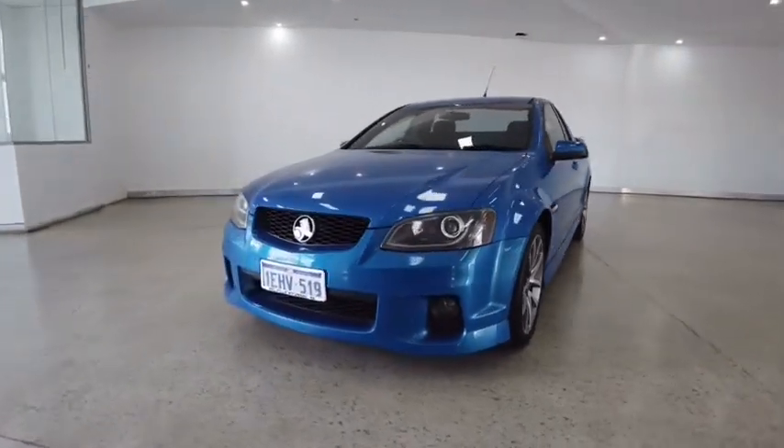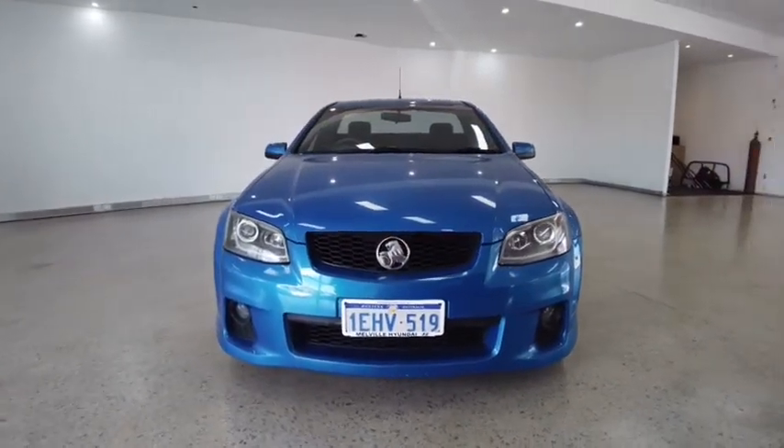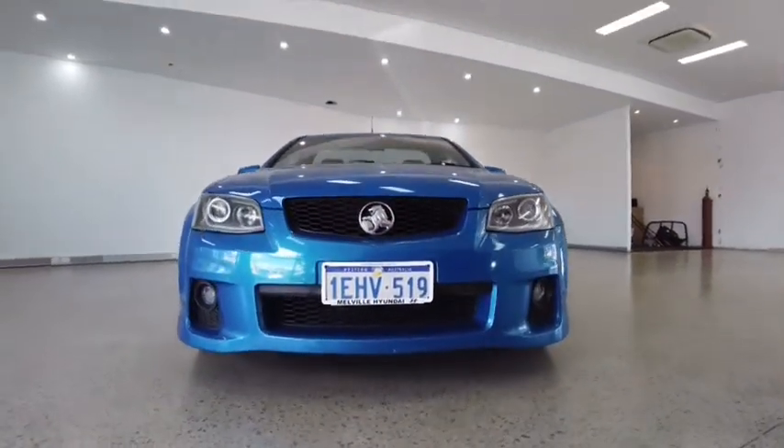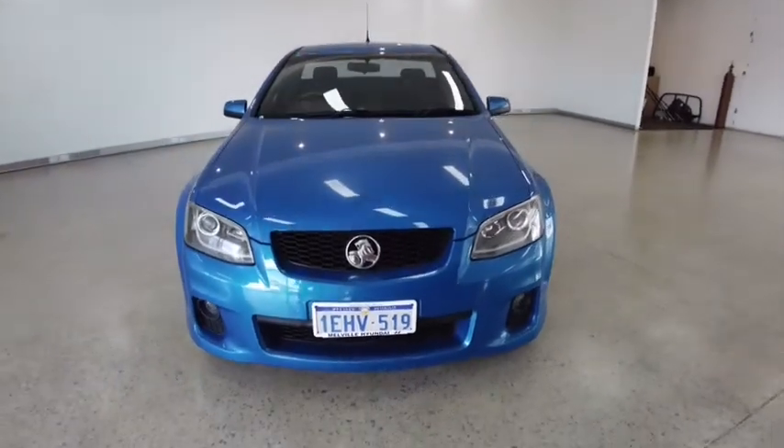Starting off by listing some key features of the vehicle: six airbags, cruise control, power steering, power windows, Bluetooth connectivity and daytime running lights.